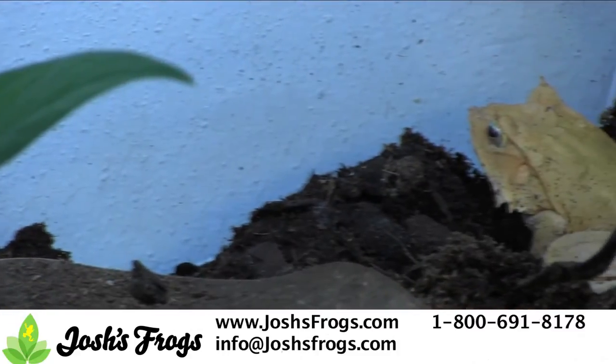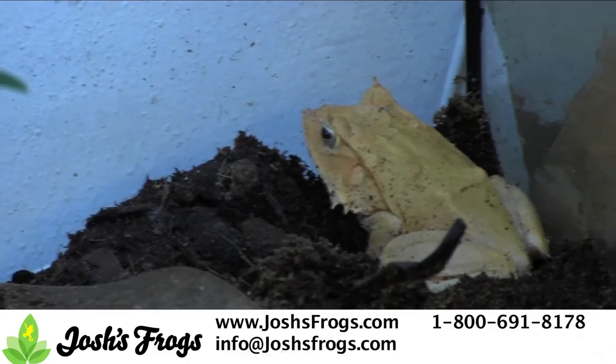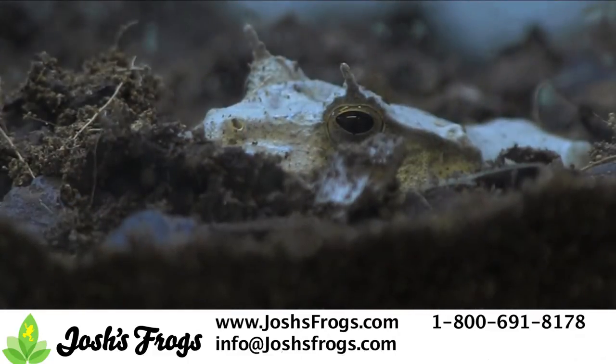Solomon Island leaf frogs, or sylphs as they're known in the pet trade, are fairly new on the pet frog scene and absolutely awesome. These tropical gems mimic dead leaves and make fascinating captives.